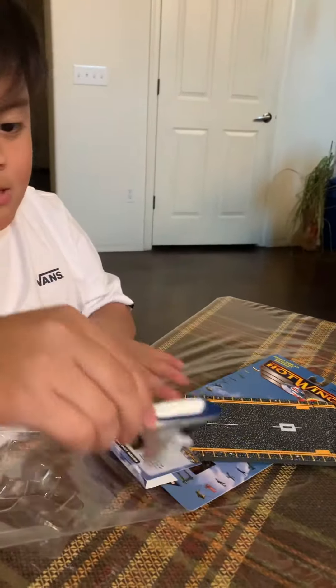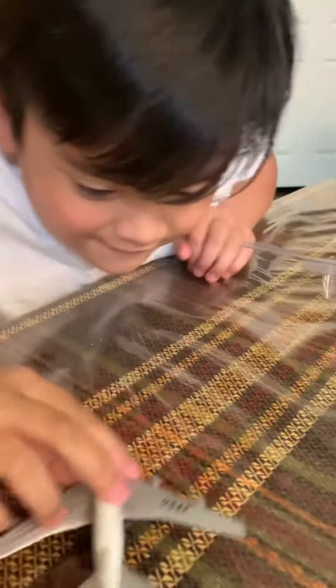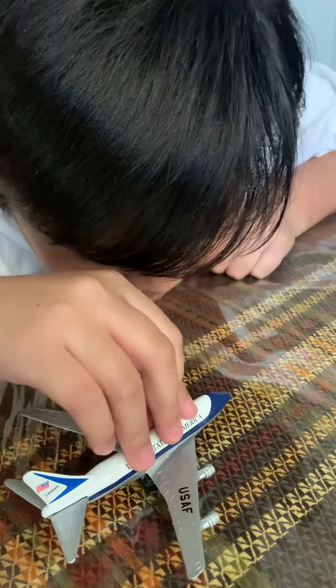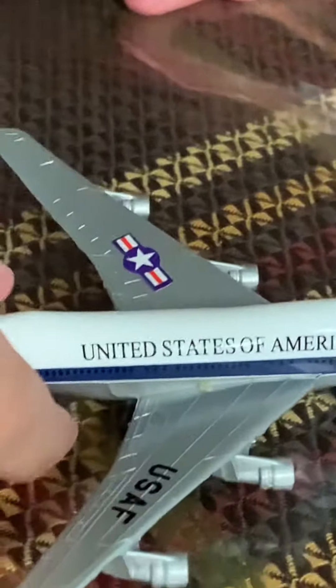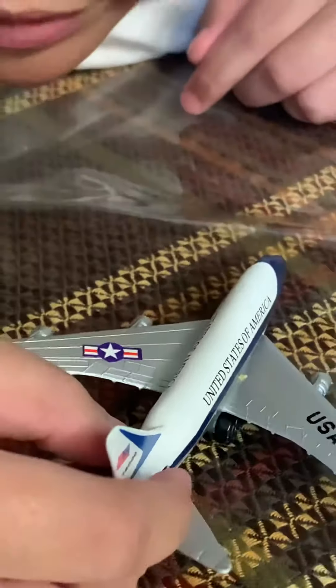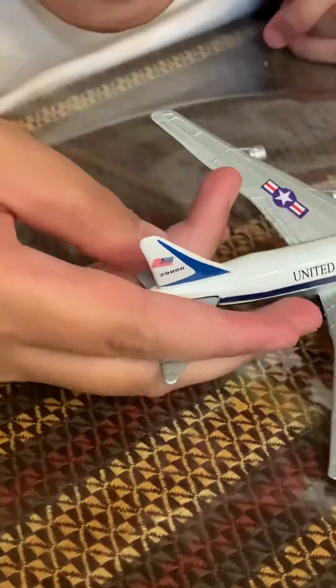Wow, this looks really, really nice. Alright, so we have the cockpit window here, and up in the very front we have the nose cone. And here we have the windows — up in the windows for the president — and it says 'United States of America.' The registration is November 9-0-2-5 Sierra Whiskey. Over here is the iconic USAF tail with the American flag and the number 28,000.